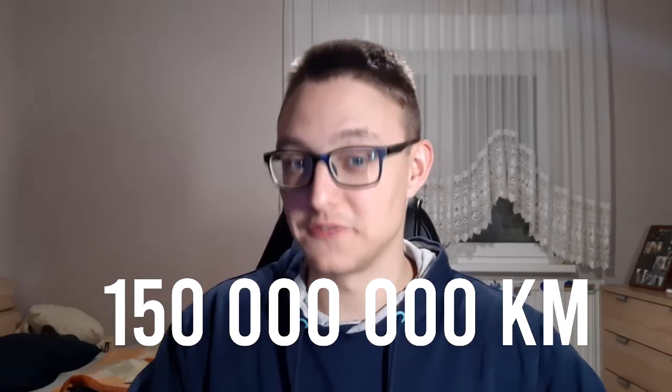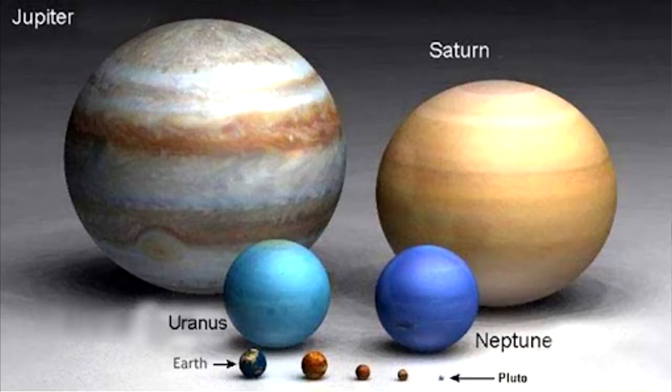Take into consideration that the distance between the Sun and the Earth is 150 million kilometers. Can you picture that? It takes just eight minutes to travel to the Earth. Did you know that Jupiter is the biggest planet in our solar system?